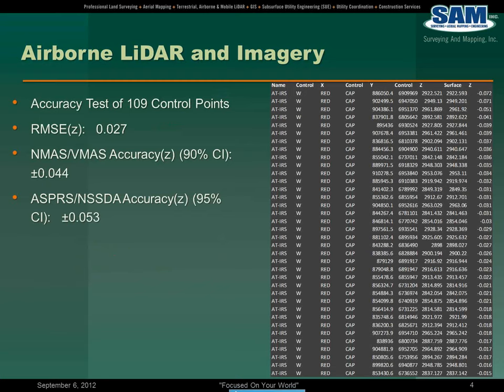These are some of the accuracy test results of the 109 control points that we captured as part of the execution of this project. We had an RMS root mean square equivalent for the Z of approximately three-hundredths of a foot. According to the National Map Accuracy Standards at a 90 percent confidence level, we achieved plus or minus four-hundredths of a foot vertical. Using the ASPRS and NSSDA accuracy standards at a 95 percent confidence level, plus or minus five-hundredths of a foot.